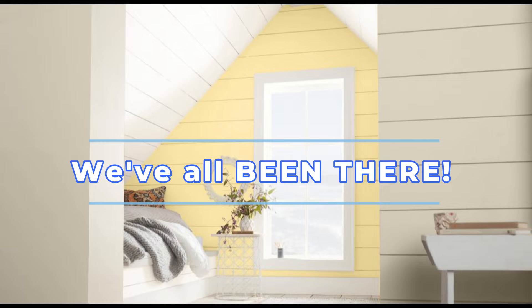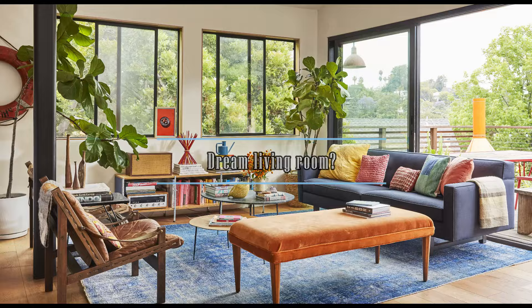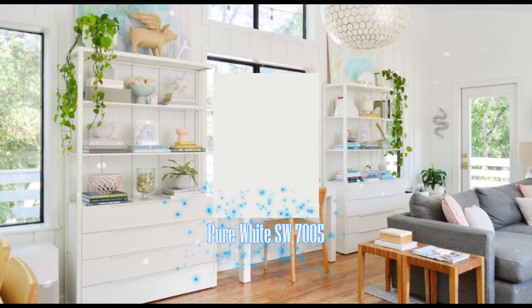Hey everyone, is your living room feeling a little uninspired? Don't worry, we've all been there. In this video, I'm revealing the top 10 living room color ideas that will transform your space from bland to a serene sanctuary. Get ready to discover amazing colors that will create your dream living room. Hit that subscribe button and let's get started.